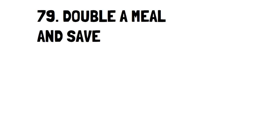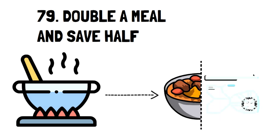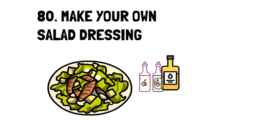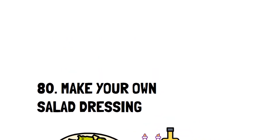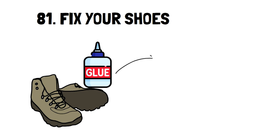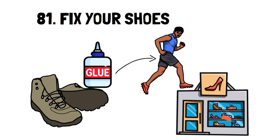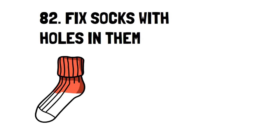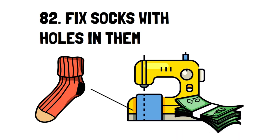Number 79: Double a Meal and Save Half. If you're already cooking enough servings for one meal, why not double it and freeze the rest for another dinner to avoid eating out? Number 80: Make Your Own Salad Dressing. Did you know that many salad dressings only consist of oil, vinegar, and salt? You could pay $5 for a jar at the store, or you could pay a few cents to make your own at home. Number 81: Fix Your Shoes. With some Gorilla Glue, you can easily fix any shoe that is separated from its sole. Number 82: Fix Socks with Holes in Them. It's not difficult to sew, and socks are typically the first item of clothing to get a hole. While socks aren't overly expensive, you can be proud of learning a skill that goes a long way.